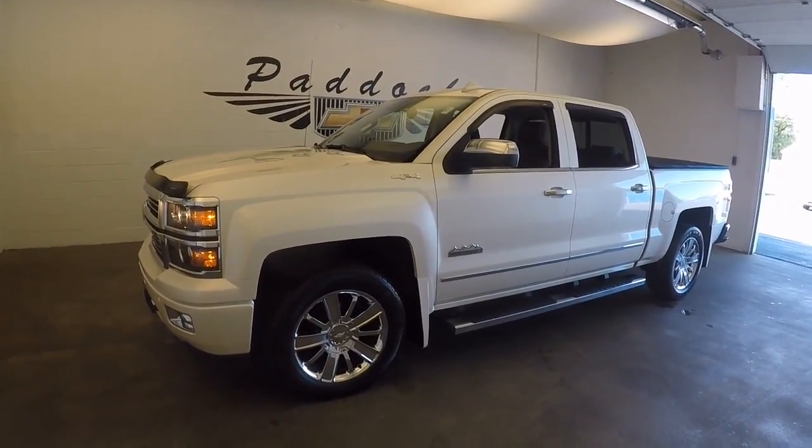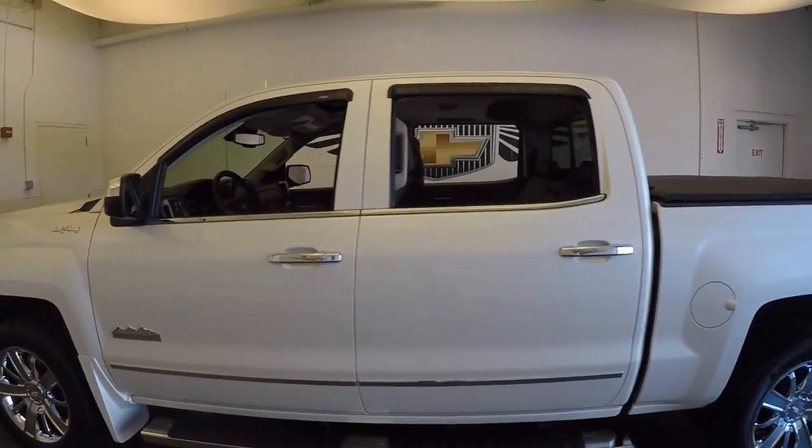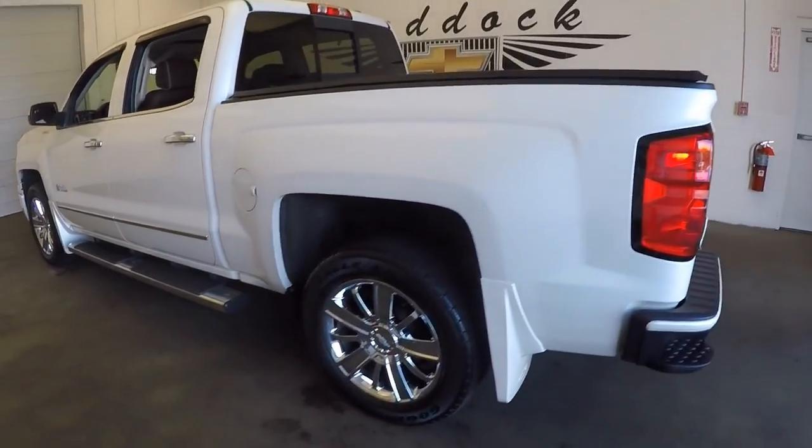It's a 2015 Chevy Silverado. This is a High Country Edition 4x4, in very nice condition. It has running boards all the way down the side and very nice chrome wheels.